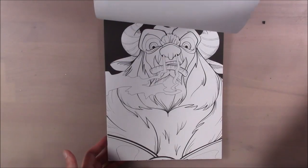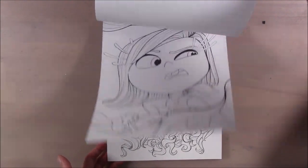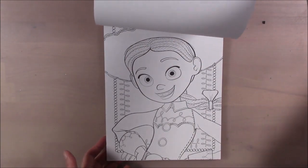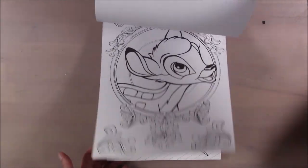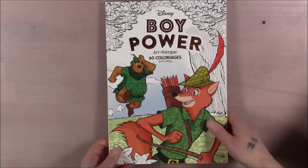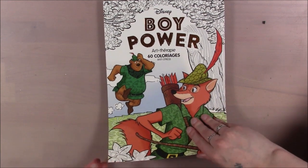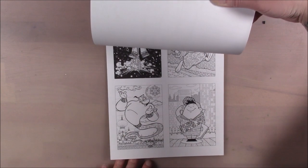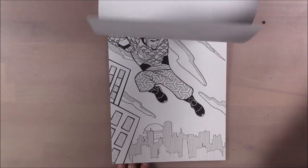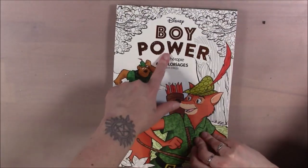I really like when people flip through these and don't know who the characters are and say 'that's not even a Disney character' — yes it is, you just need to watch all the movies. I was raised on Disney — I'm a native Californian and my parents took me to Disneyland starting when I was seven. We only went once a year but we saved for it. Disney is pretty special to me.